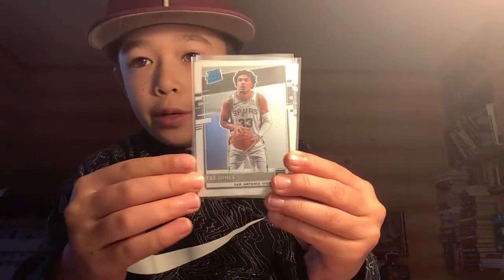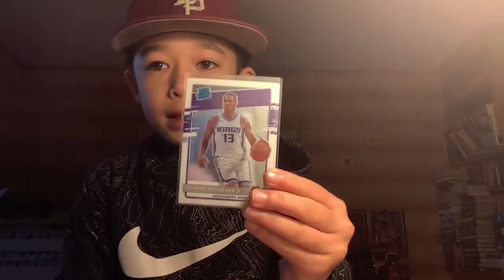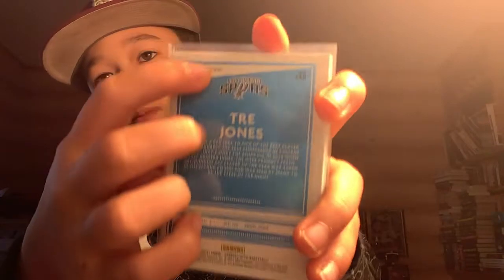Yesterday night we opened up an Optic Cello. I bought it for my dad — he got lucky at Target and got a whole cello box. We opened up two packs: Trey Jones, Kyra Lewis, Robert Woodard, and Tyrese Albert. All these base rookies have Prism on the back — I don't know why, because they're not Silvers or anything.